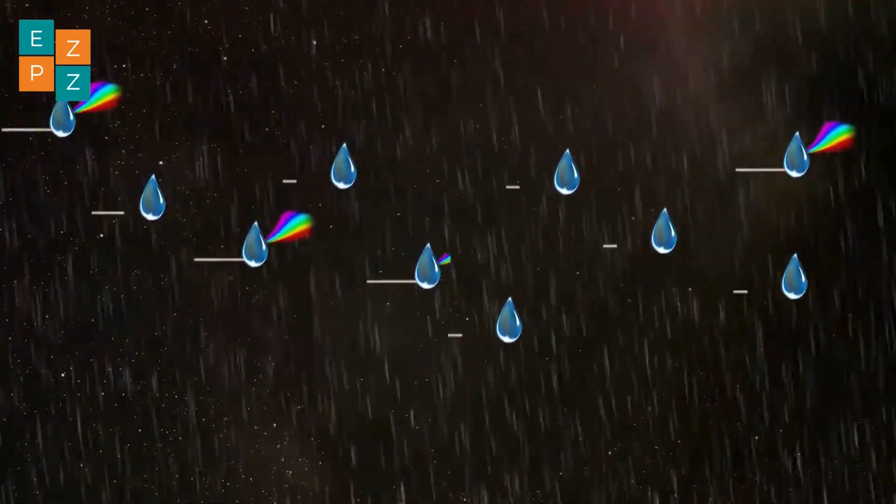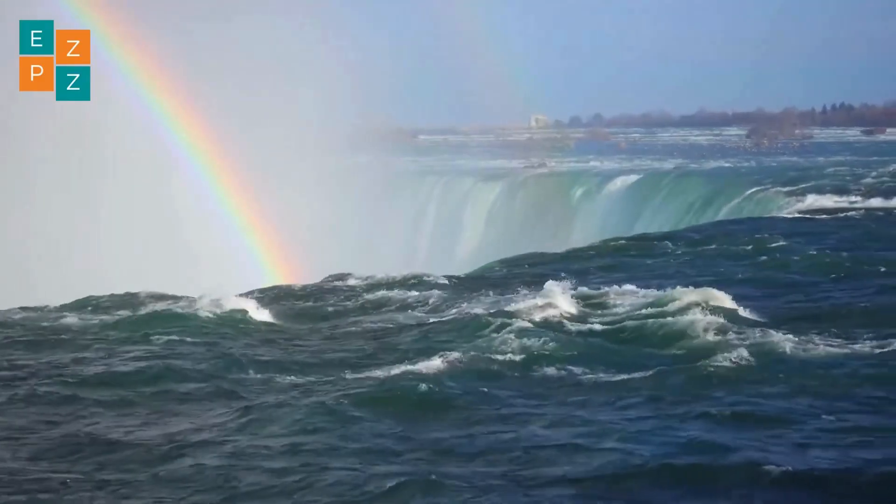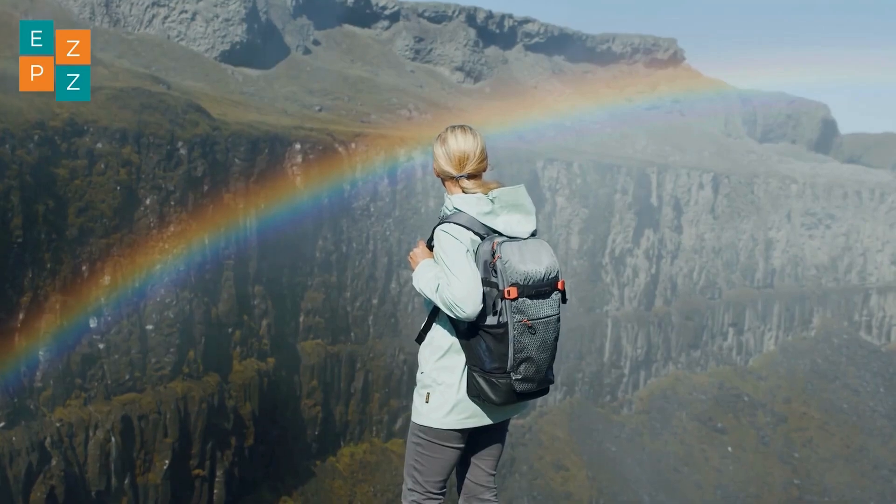Now imagine millions of raindrops doing this at the same time. The result? A beautiful arc of colours in the sky, with red on the top and violet on the bottom.